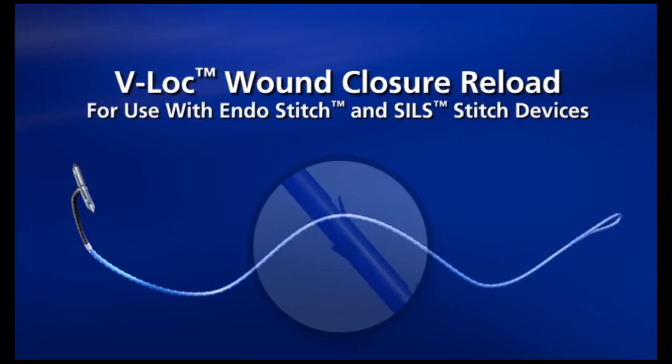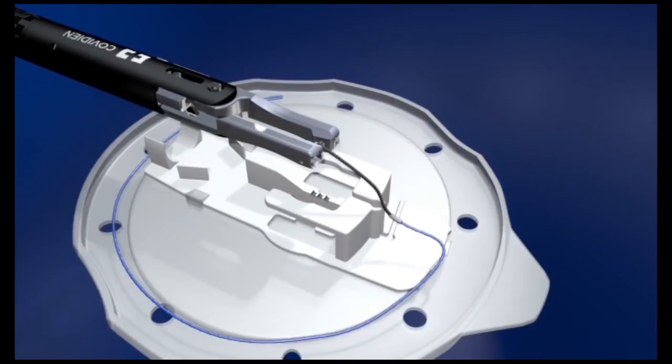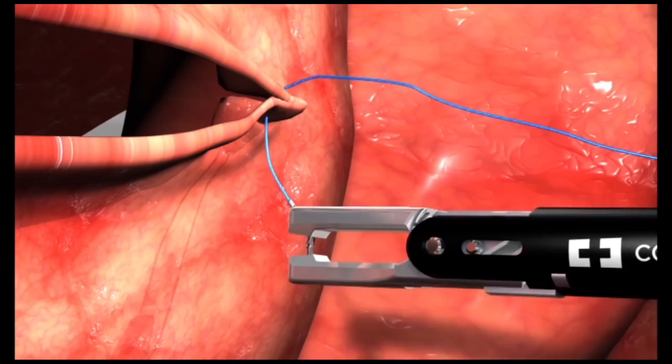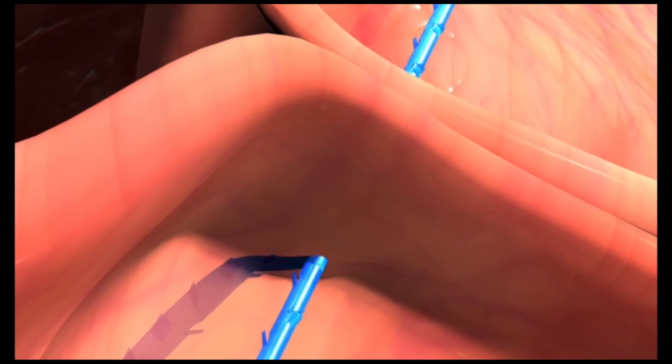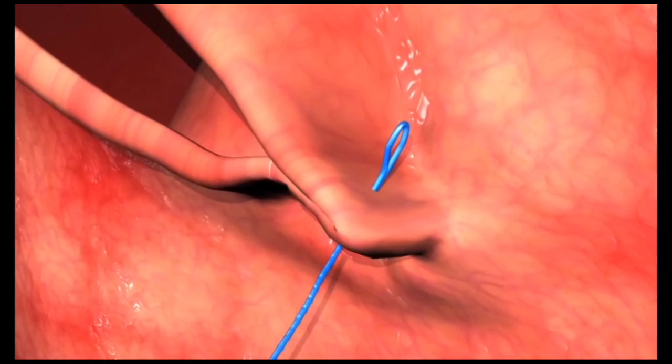The Covidian EndoStitch with a V-Lock PBT non-absorbable suture is used to perform the pexy. The EndoStitch automates passing a needle through tissue during suturing. When combining the EndoStitch with the V-Lock barbed suture, knot tying is eliminated. The suture is 20 cm in length with a loop on the non-needle end. Sutures come in individual packages that make loading simple. With the V-Lock technology, tension on the suture line is evenly distributed across the gastropexy.